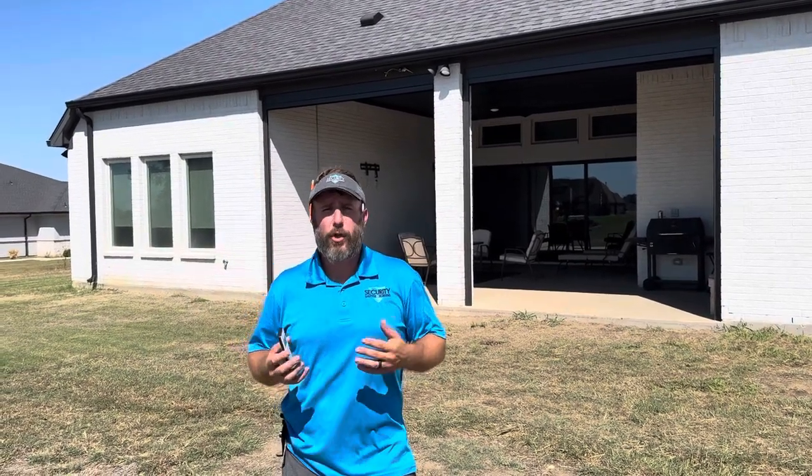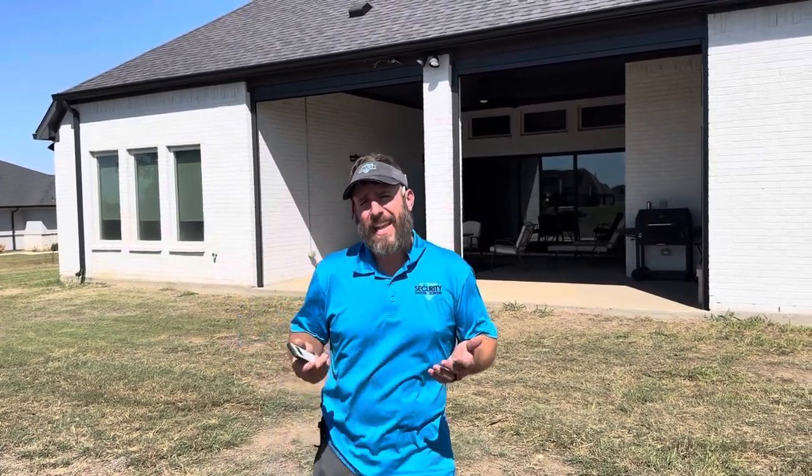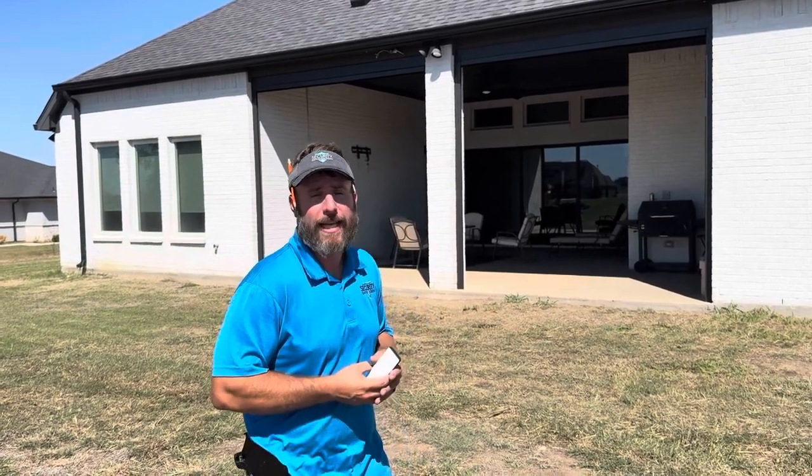So we installed two progressive screens. This is the MagnaTrac Gen 4 system. These will withstand high winds and will work really great when that client is traveling and out of town. I'm going to drop them down and we'll take a look.